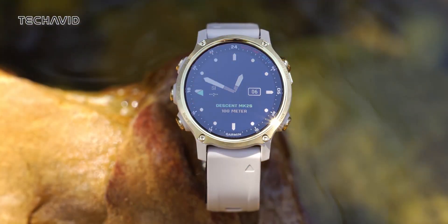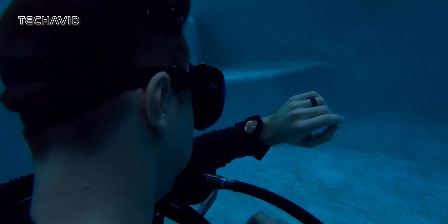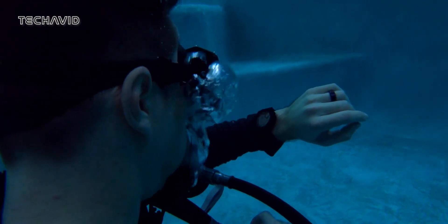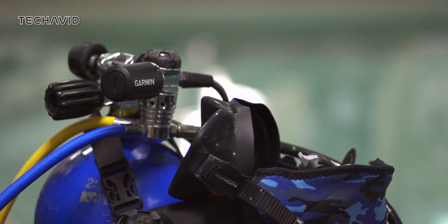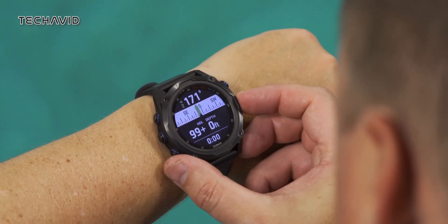In 2020, Garmin introduced the Descent MK2 and MK2i, the flagship models in their specialized series designed exclusively for divers. These high-performance timepieces were created for underwater enthusiasts who demanded precise metrics and specialized features from their wearables.